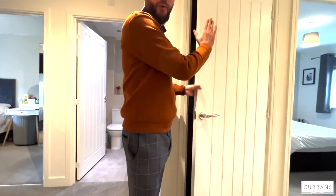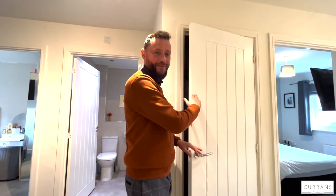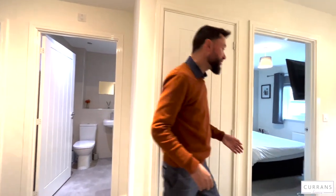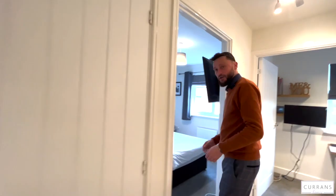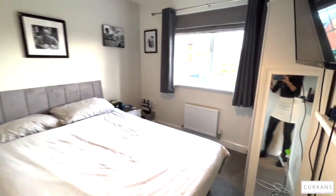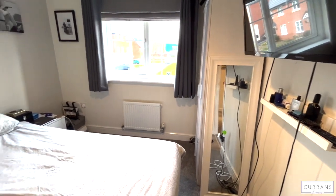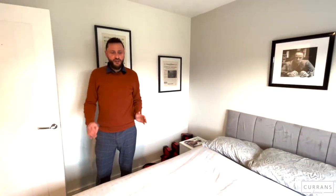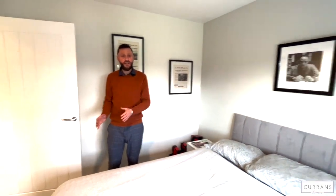On the landing of the first floor we've got another good-sized storage cupboard with quite good hanging space. We've got three bedrooms on the first floor. The first is bedroom two, which is front-facing with a nice aspect across to the nature reserve and the grounds of King's High School — a good-sized double bedroom.